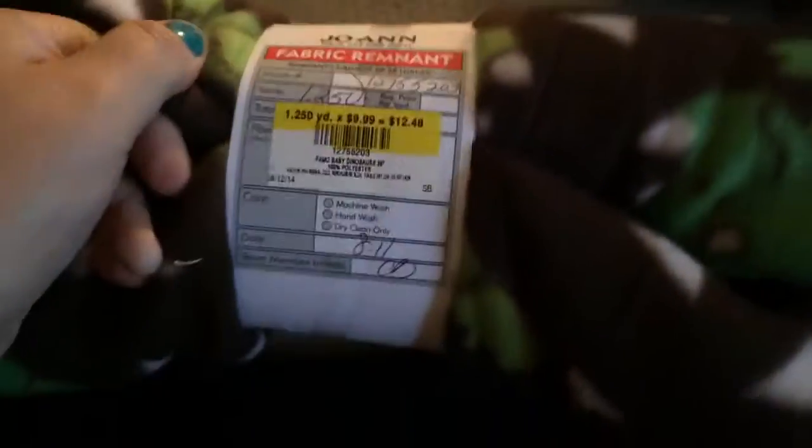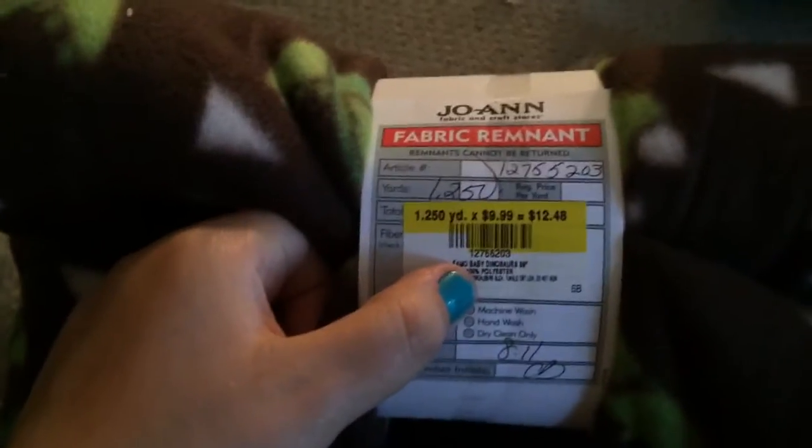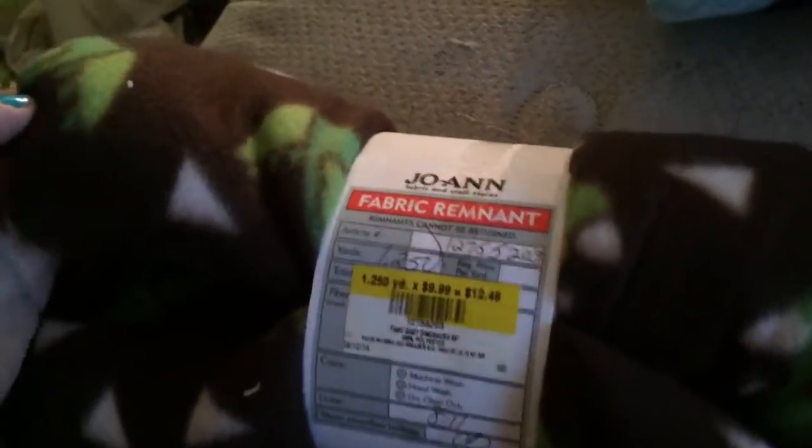And this is the last remnant that I got. I love this — it's this cute little dinosaur print and it's got little specks on it. I think it's so freaking adorable. You can just see the dinosaur in there. You can see the original price — this was $1.50. It was originally $12.49 for a yard and a quarter, and I just absolutely adore this so much.